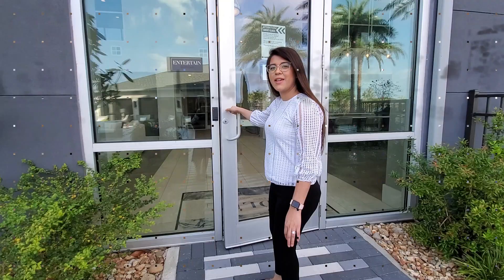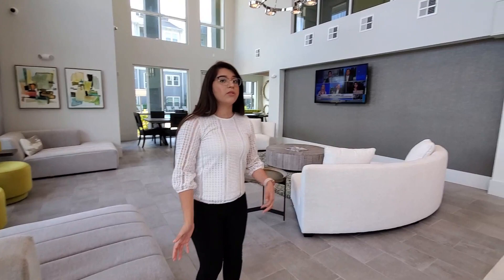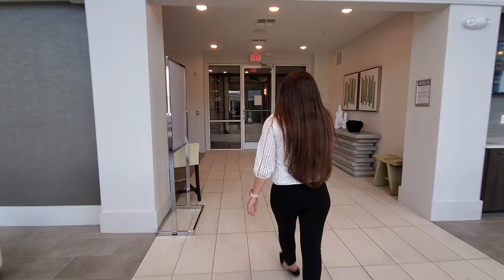Up next is our clubhouse. To the right we have our indoor kitchen area as you can see. To the left-hand side we do have our lounge area with a bunch of seating. We also have a TV for you to watch the news or any other channel you like. This is our billiard area — we do have a pool table along with a shuffleboard and more seating as well.